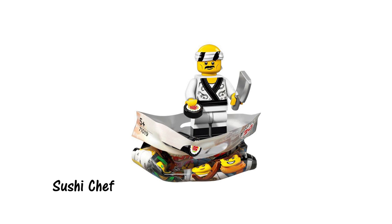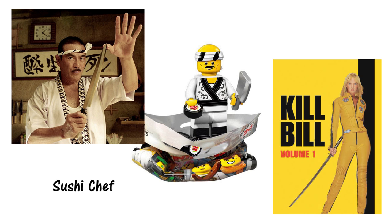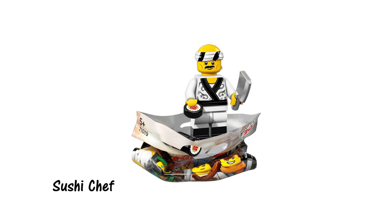This is already my favorite minifigure of the series, simply because I am 100% certain he is a reference to Hattori Hanzo from the movie Kill Bill Volume 1. I absolutely love that the designers have found a way to get a Quentin Tarantino character into Lego form. I doubt she'll play a big part in the movie — this is likely just an easter egg — but it's a great nod to fans of the film and shows they've made this with a lot of love for all kinds of martial arts movies.